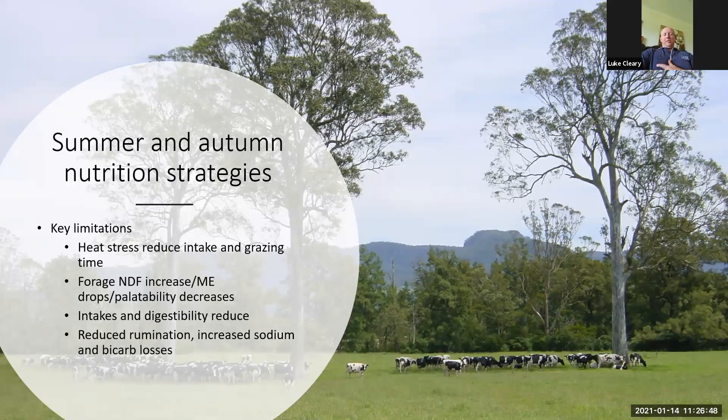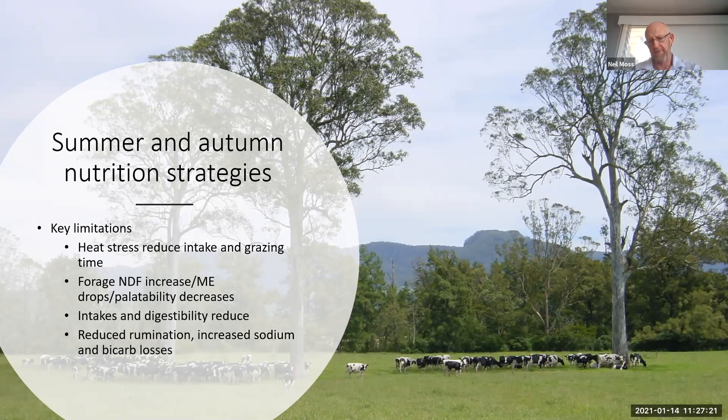We were talking about pre-mowing the kikuyu that's got a bit ahead of us. Is that a good option right now, or is it going to deliver a lot of low-quality feed? It depends on how far ahead it is. You've got to find a balance between letting them pick the best out of it versus consuming a lot of low-quality feed more quickly. If it's really getting rank and away from them, you're probably better off taking the tops off and topping it.